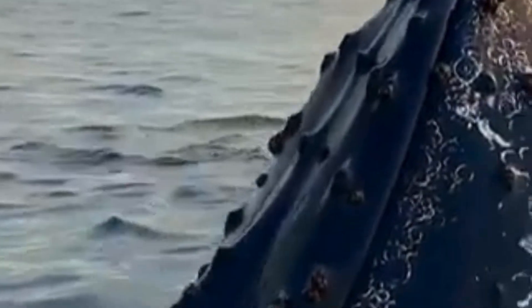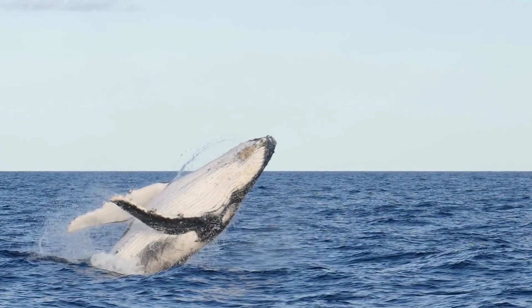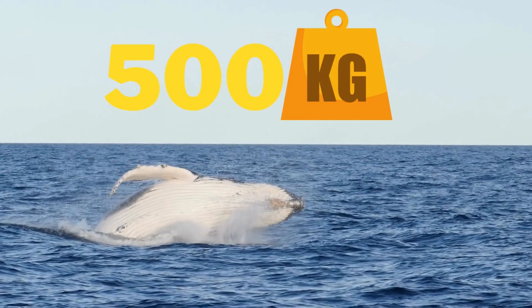If you look closely at the skin of whales, you'd see a colony of barnacles attached. One humpback whale can host almost 500 kg of barnacles.